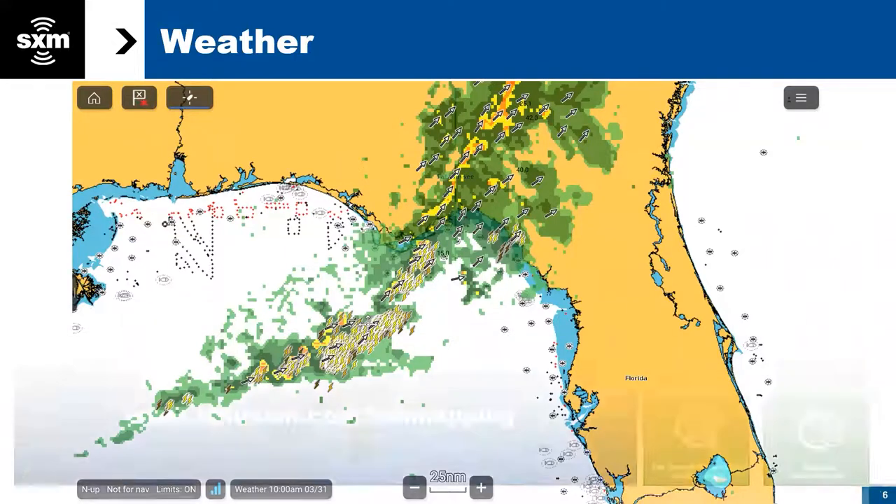What you're looking at here is a Raymarine weather screen showing weather radar. You can animate this — it shows specific storm cell attributes, the direction the storm is flowing, lightning strikes, and the age of those lightning strikes. There's really a lot to learn about weather. We provided a weather webinar about a week ago, and we have that recorded. It will be archived on our video web page very soon in the next few days.